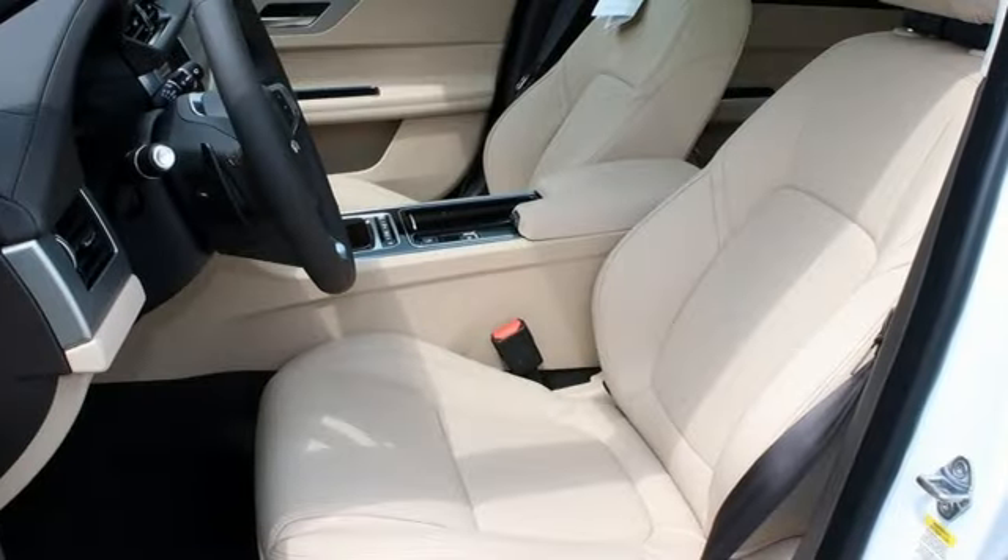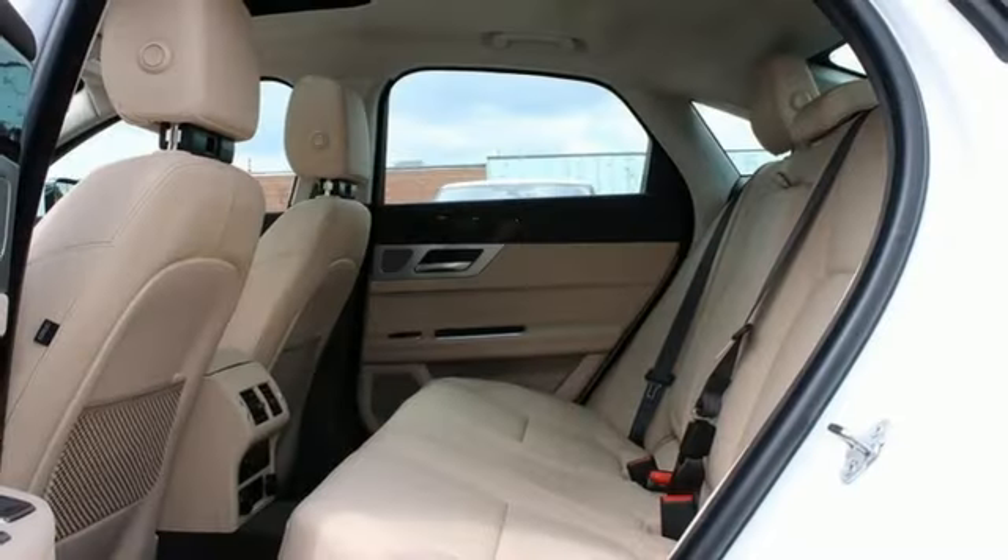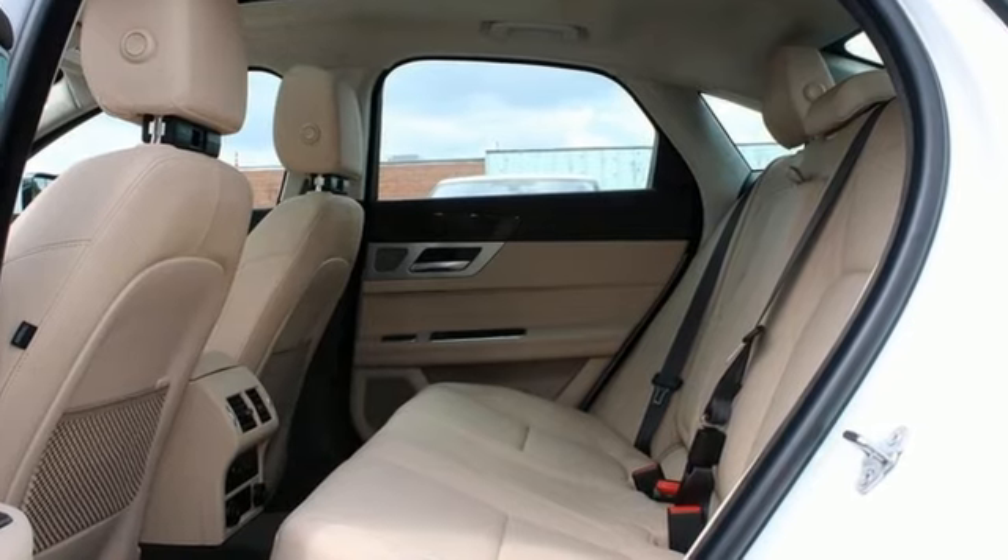Dual zone climate control, adaptive suspension, auto dimming rear view mirror, and power heated mirrors.